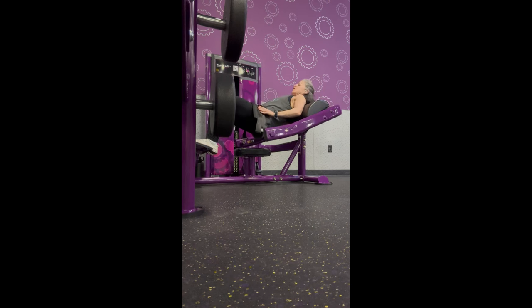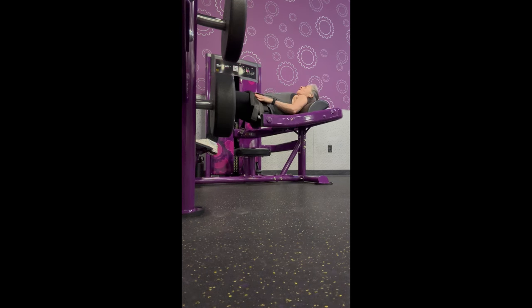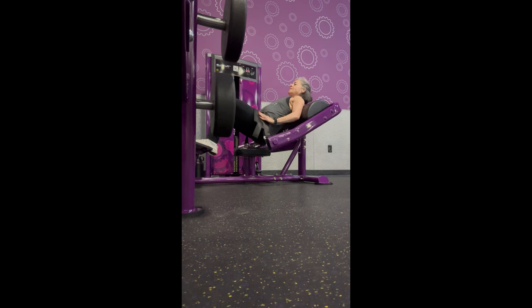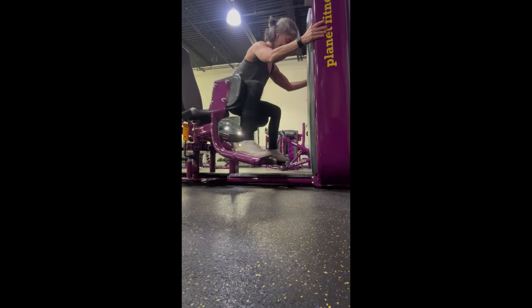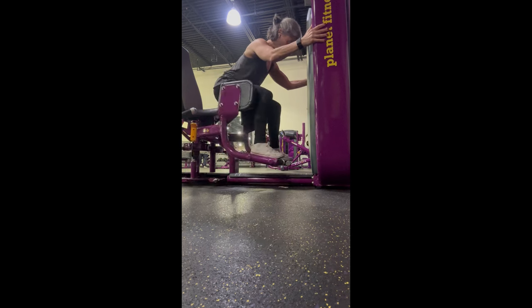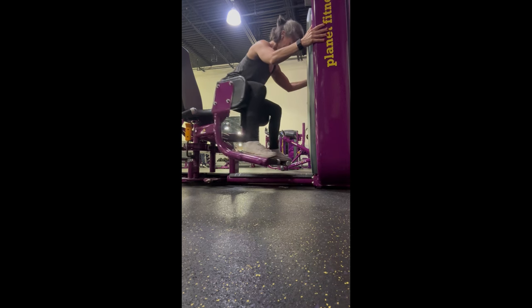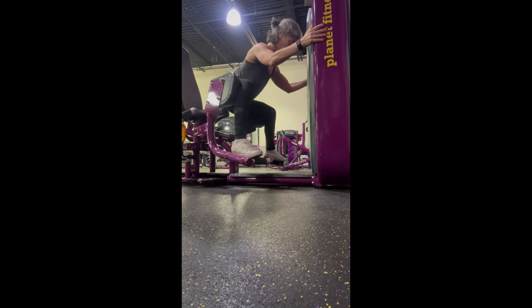I'll run you through a voiceover of my workout. This day I start with hip thrusts — five sets, increasing in weight with each set. I love this machine at Planet Fitness; I feel like I connect with it really well. I try to hold a pause at the top for a few seconds. After that I move on to abduction. I sort of hover on the machine — that's how I feel it best in my upper outer glute. I do four sets of those.